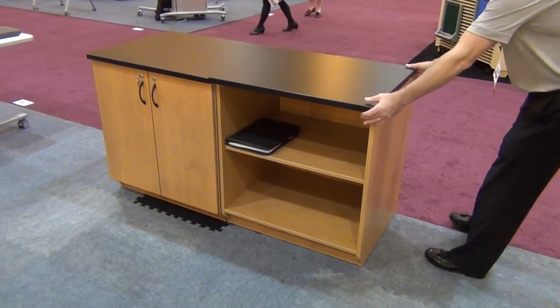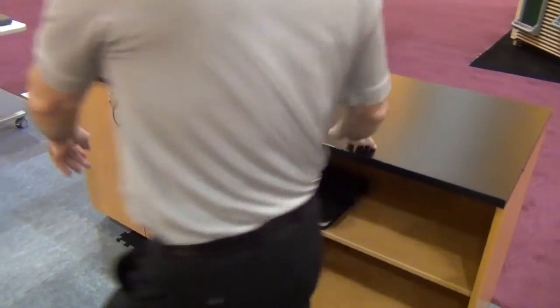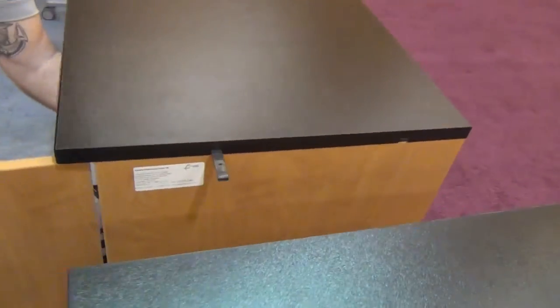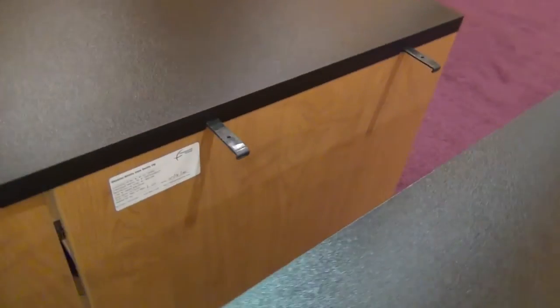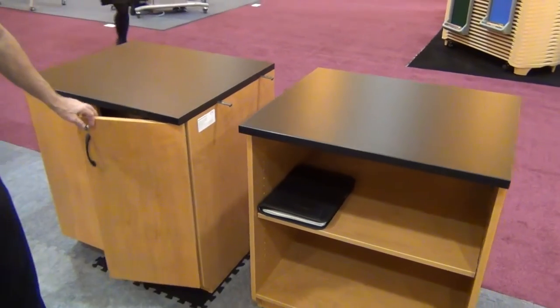As interest grows in classroom flexibility, our Illusions mobile case goods line is seeing increased interest. When you need conventional case goods storage but want to build nothing in, these mobile case goods can give a school that built-in look but allow educators to reconfigure their classrooms as desired.